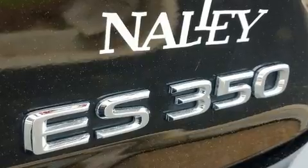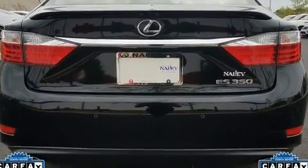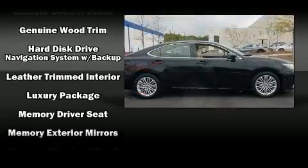Lexus ensures the safety and security of its passengers with equipment such as dual front impact airbags with occupant sensing, front and rear side impact airbags, anti-whiplash front head restraints, and four-wheel disc brakes with ABS.